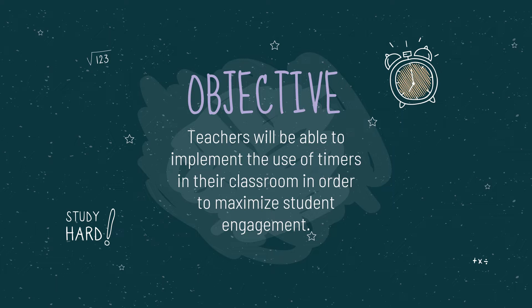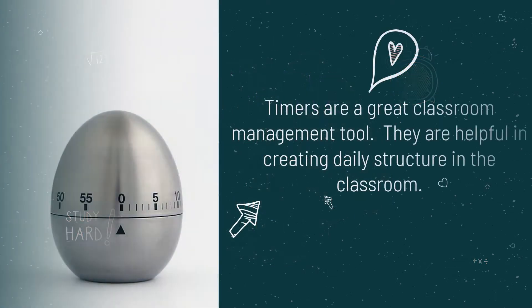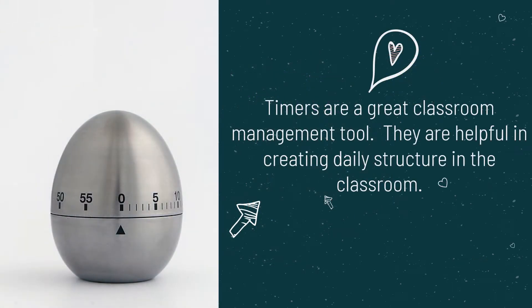Timers are a great classroom management tool. They are helpful in creating daily structure in the classroom and are a good way to keep both students and teachers on task throughout the day. Timers prevent time from being wasted and allow the teacher to maximize the potential of the schedule that they have.